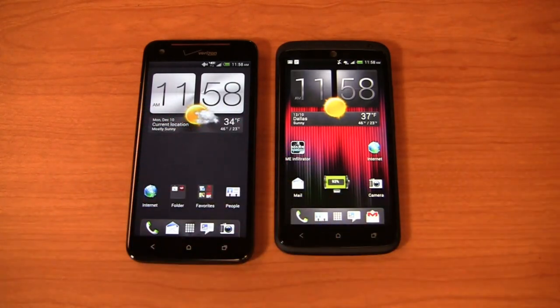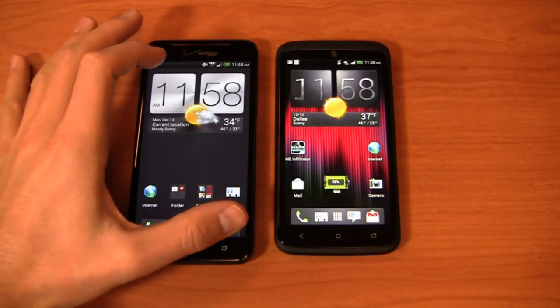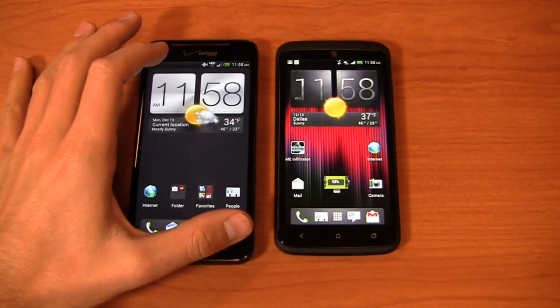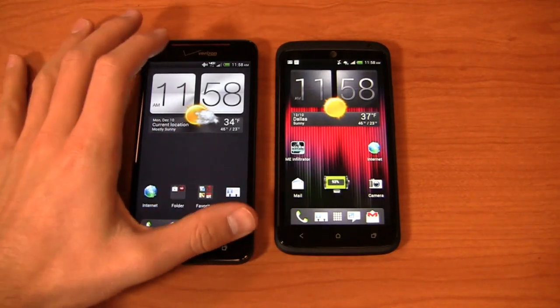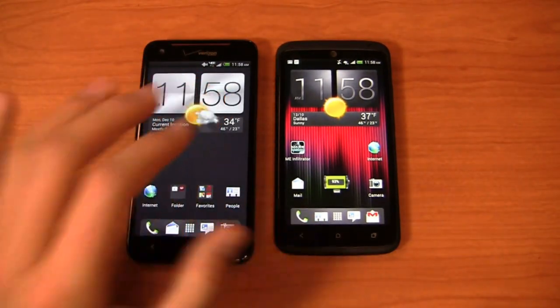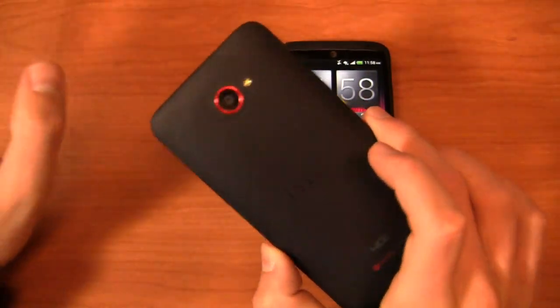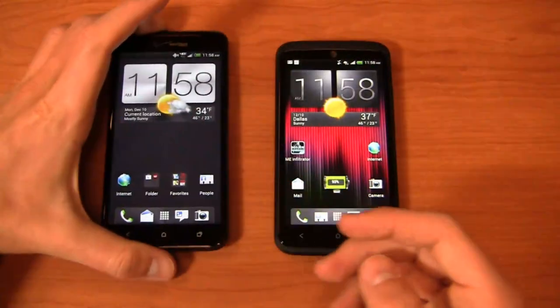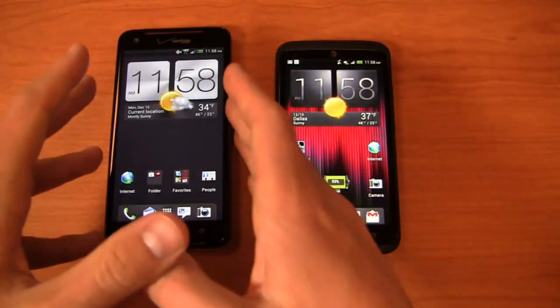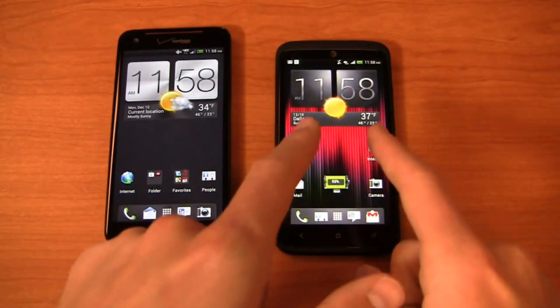This is the HTC Droid DNA, an awesome Verizon HTC flagship just in time for the holiday season. It's packing a quad-core 1.5 gigahertz Snapdragon S4 Pro CPU, a 5-inch 1080p HD display — not 720p, but 1080p — an 8 megapixel camera, a 2020 milliamp hour non-removable battery, and 4G LTE. It's got everything you need going into 2013.